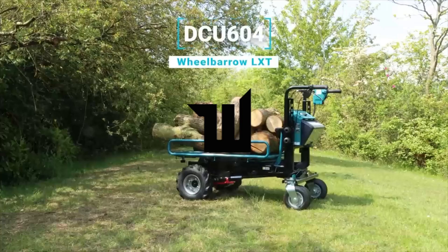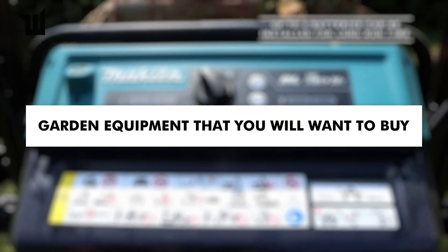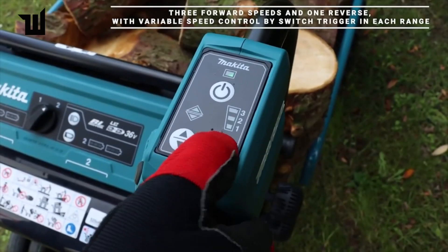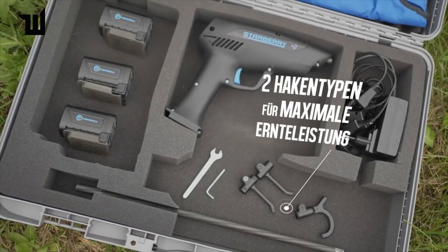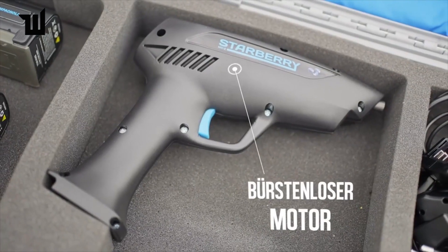Gardening enthusiasts rejoice! Today we're diving into the world of innovative tools and solutions designed to make your gardening experience more efficient and enjoyable. From smart watering systems to robotic helpers, there's something for every green thumb out there.